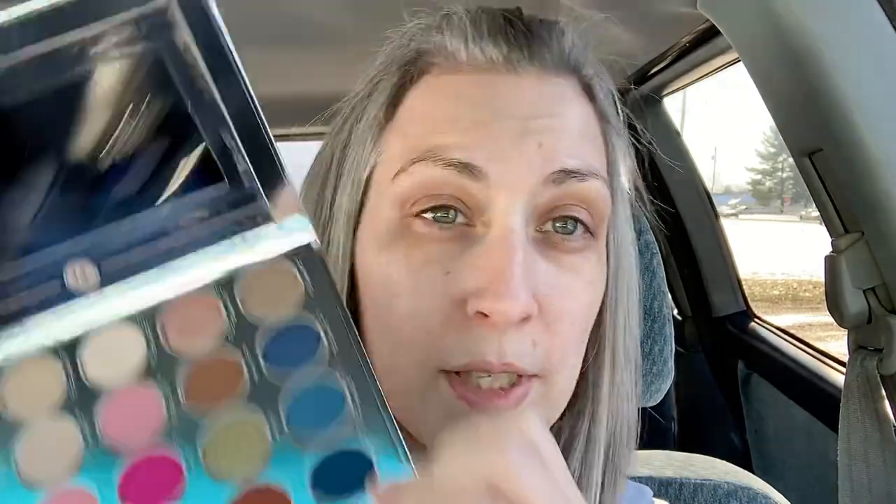If you guys ever want to see me do a makeup look — how I would do it on my skin, my way, being a normal everyday girl — put that in the comments. I'm not a makeup artist and I don't have a lot of natural talent, but I could probably put some colors together that would look okay. Even if it's not a real tutorial, sometimes I just like watching people do that. Let me know and I'll put that in the works. Isn't that palette beautiful? All that glitter — love it.